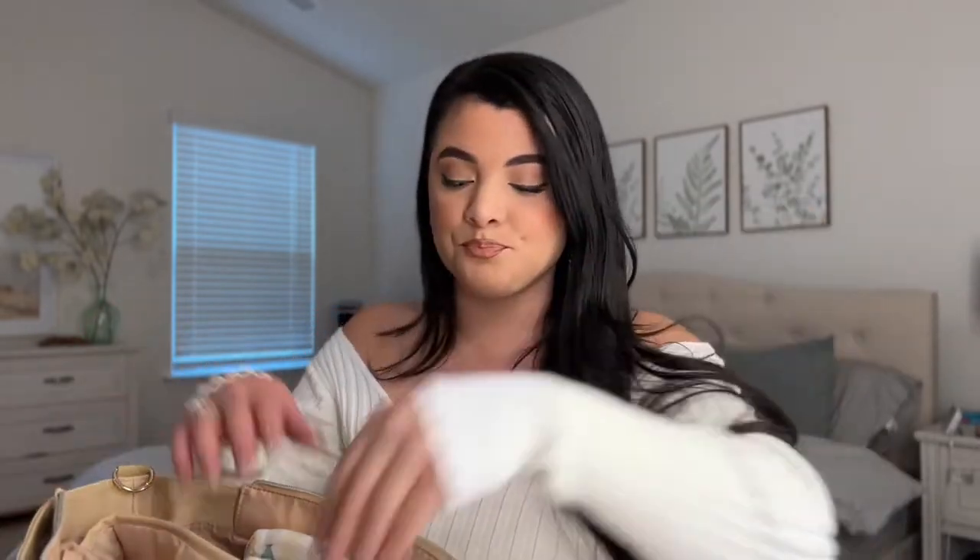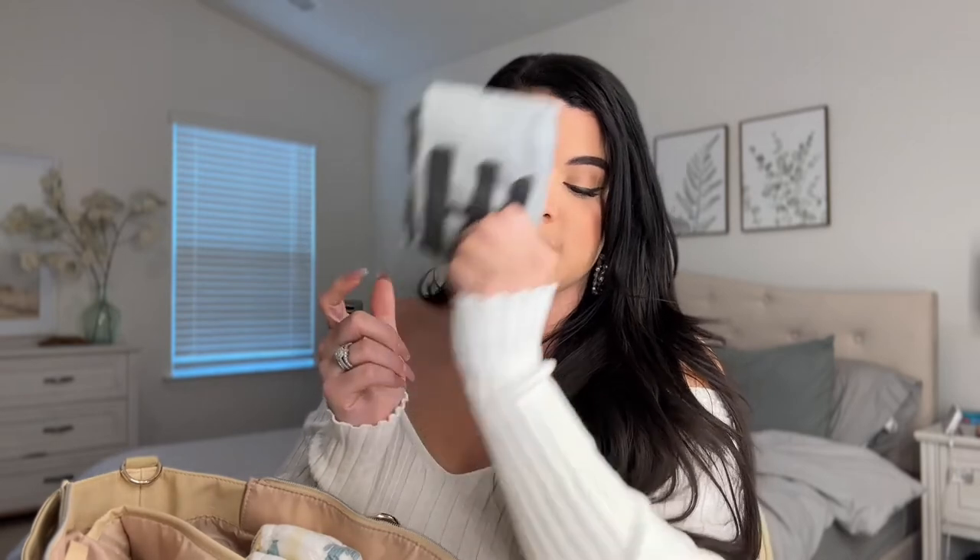The last two things in this pocket: I have a burp cloth — I don't use it as much now that he doesn't spit up anymore, but I keep it just in case. The last item is always an extra t-shirt for him, whether he gets his shirt dirty at a restaurant or at my in-laws. I try to keep the spare clothing neutral so it can go with his outfit — I like when everything is cohesive.